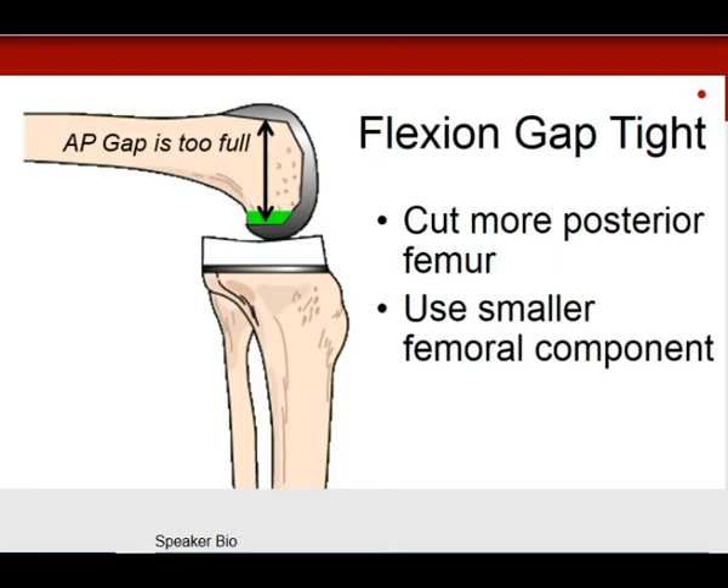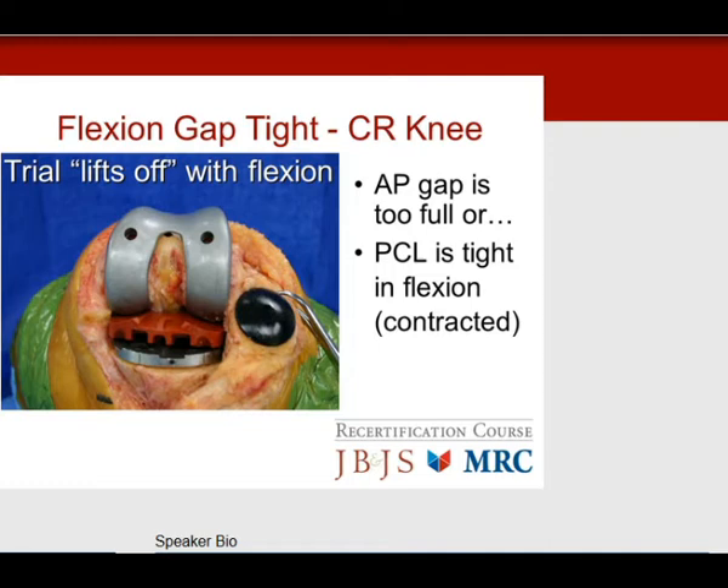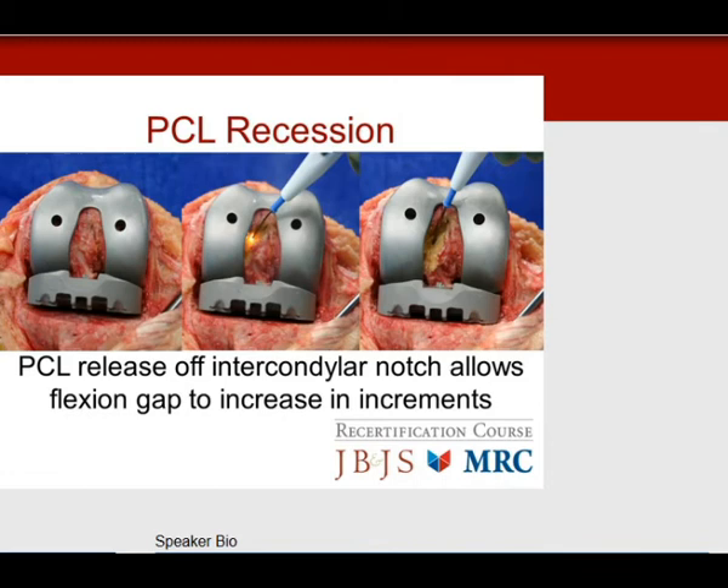If using a cruciate-retaining knee, the tibial trial lifting off indicates the AP gap is too full — the PCL is tight in flexion and needs to be released. The PCL is recessed off the intercondylar notch or off the tibia. This allows the flexion gap to increase in slow increments, letting the tibia sit back down in flexion and giving the balance needed to correct the knee.